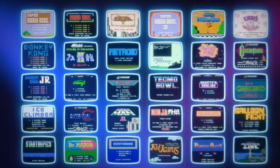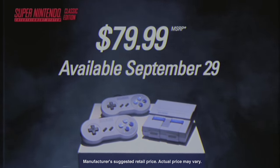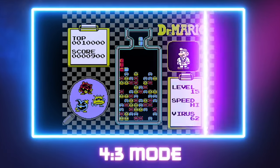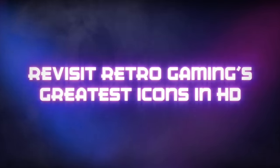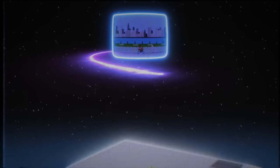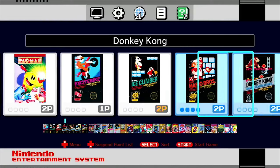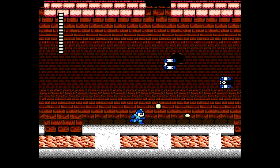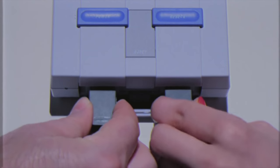Every time Nintendo releases one of these classic consoles, they're also releasing a snapshot of a bunch of games that were on the catalogs of these systems so that they can be preserved for the future, capturing a little bit of Nintendo's history and demonstrating why they're a force to be reckoned with in the video game industry. While there have been many other plug-and-play systems released, when Nintendo does it, they do it right, utilizing period-accurate controllers and giving you very close emulations of how the games would have originally run on the original hardware. There is really no better place to go when seeking out retro Nintendo gameplay.